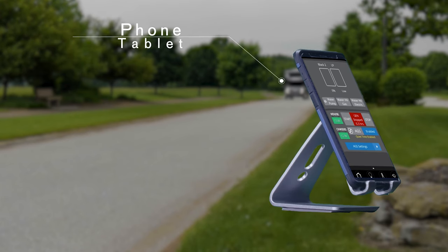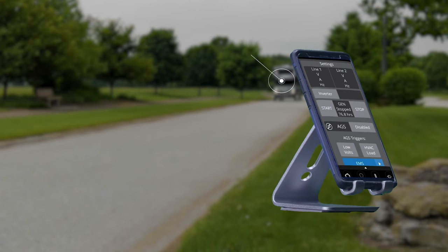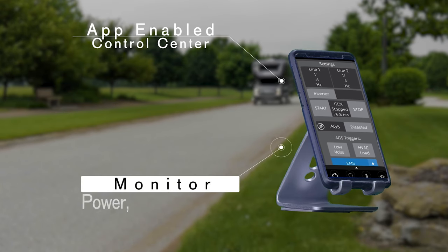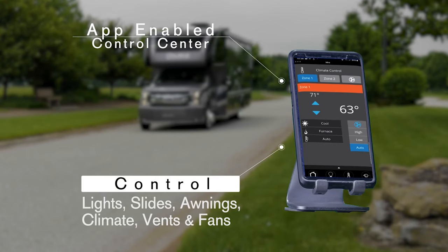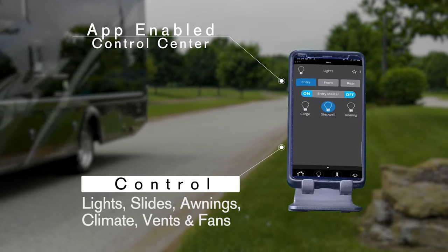All you need is the app on your phone or tablet and look what you can control — yeah, everything. Are you running on 50 amp shore power or the 1800 watt inverter? Monitor power and tank levels, set the auto gen start for your diesel generator. Turn on the heat or air conditioner, open and close vents, open and close the awnings, even turn on the lights in the storage bays.